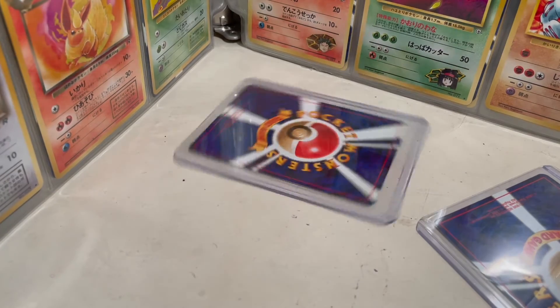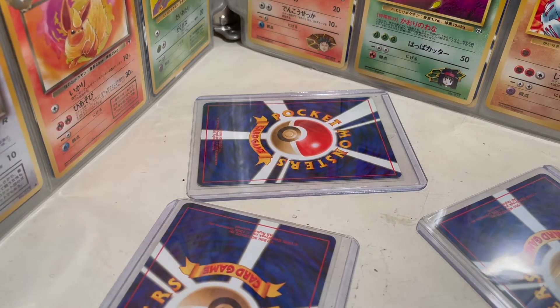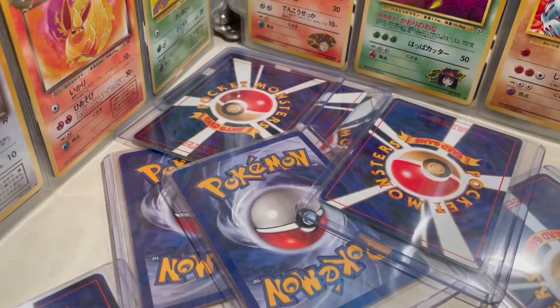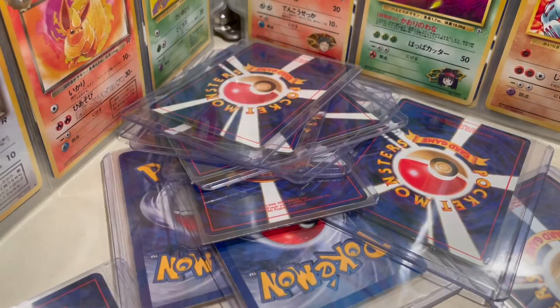Hey there, welcome to the Card Capsule channel, where I store booster packs for 10 years. However, you the viewer decide if I get to open that pack before that 10-year time period is up. Welcome to Triple C.